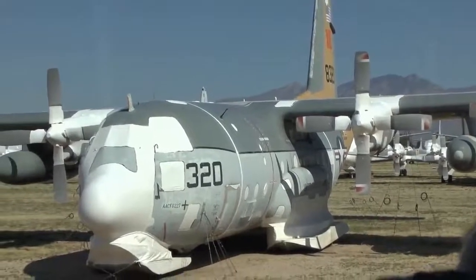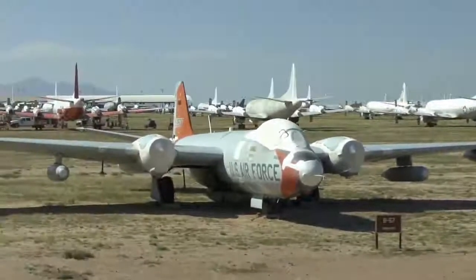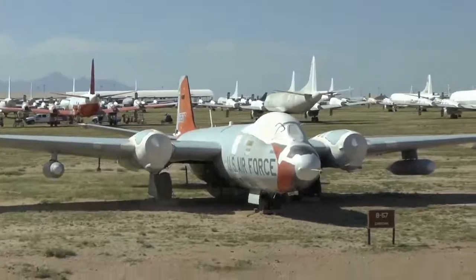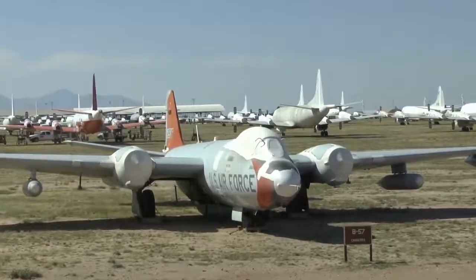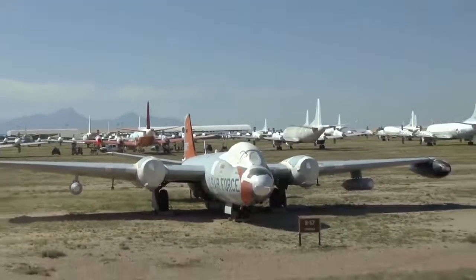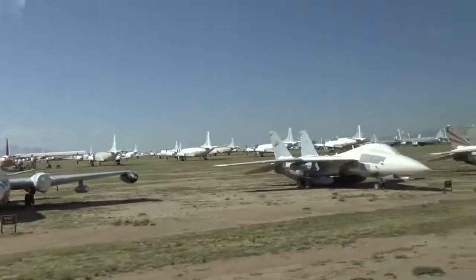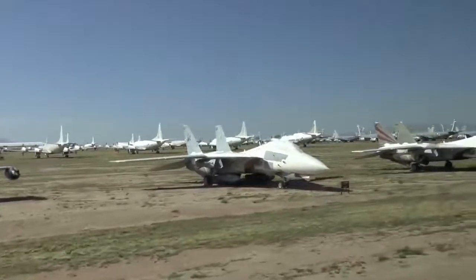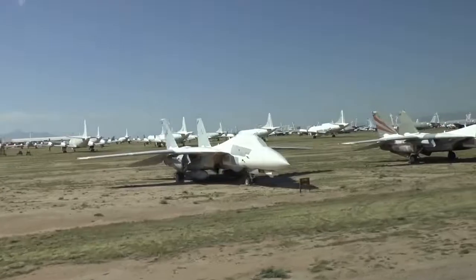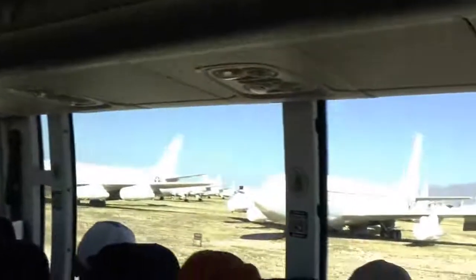Our United Kingdom folks should recognize this airplane — designed by our British friends, we modified it quite a bit. It's the B-57 Canberra, built by Martin for the United States Air Force. Coming up about 1 o'clock — OF on the tail of that EC-135 is called a Looking Glass airplane.